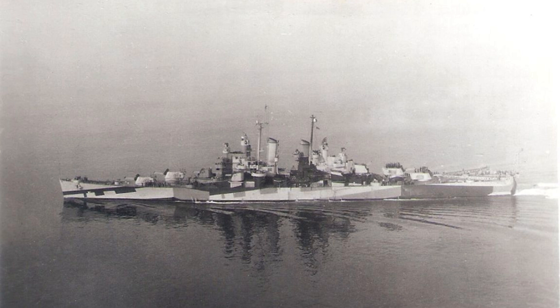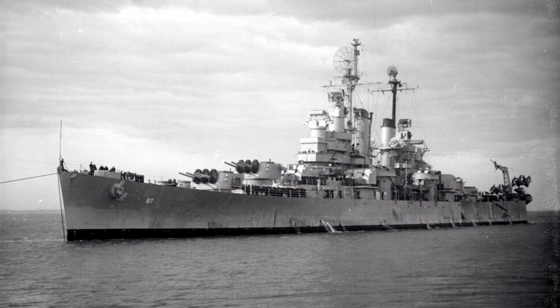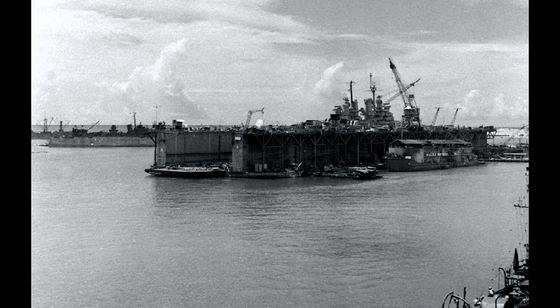Measuring 610 feet, one inch in length, the USS Duluth had a crew of 1,285 officers and enlisted personnel. Powered by four General Electric steam turbines generating 100,000 shaft horsepower, the cruiser's arsenal included a formidable main battery and secondary armaments, complemented by effective anti-aircraft defenses.